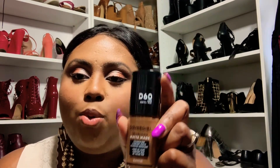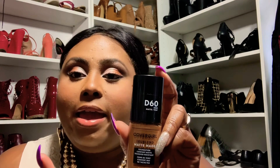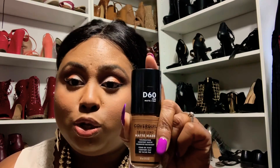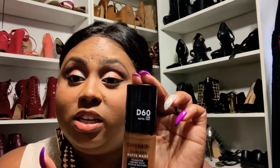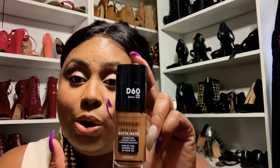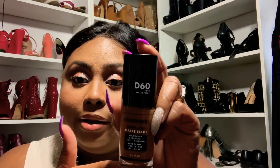This foundation also states that it is transfer resistant — that's what I want to test it for. With it being transfer resistant, I think I'm going to wear this without a setting powder, which will be different for me because I always set my foundation. I'm going to try this and see how it works without a setting powder, and see if it's truly transfer resistant. Because if this is a drugstore foundation that's transfer resistant, then this may become number one. And as you can see, with this I am a D60 — I'll list all of these shades below. Stay tuned and I'll come back and tell you how I really like this foundation.